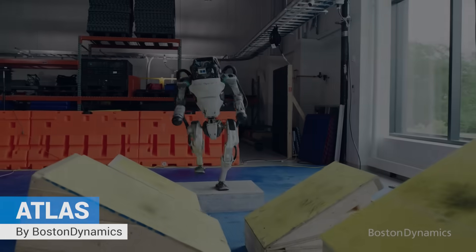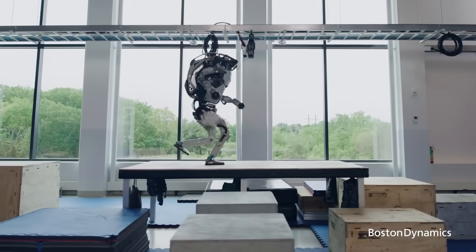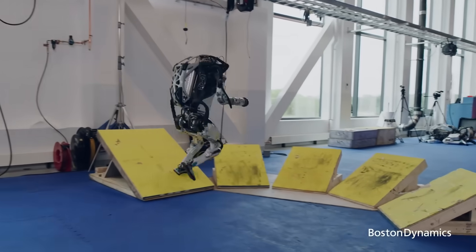Atlas. World's most popular bipedal humanoid robot capable of learning and performing human movements.